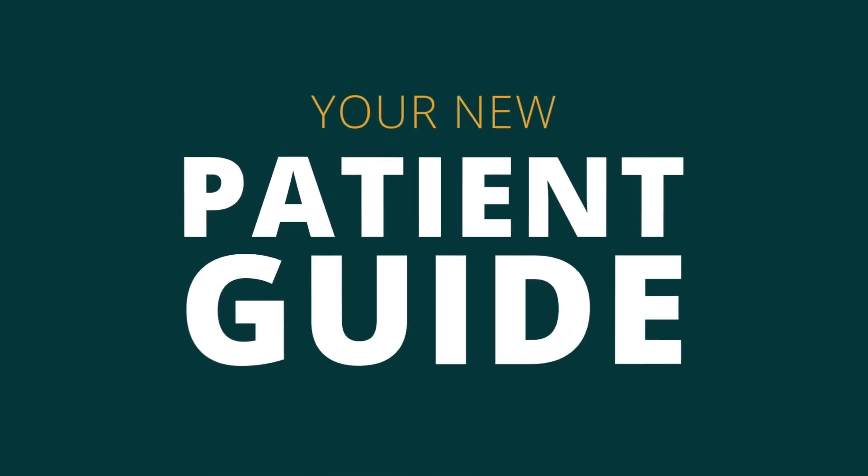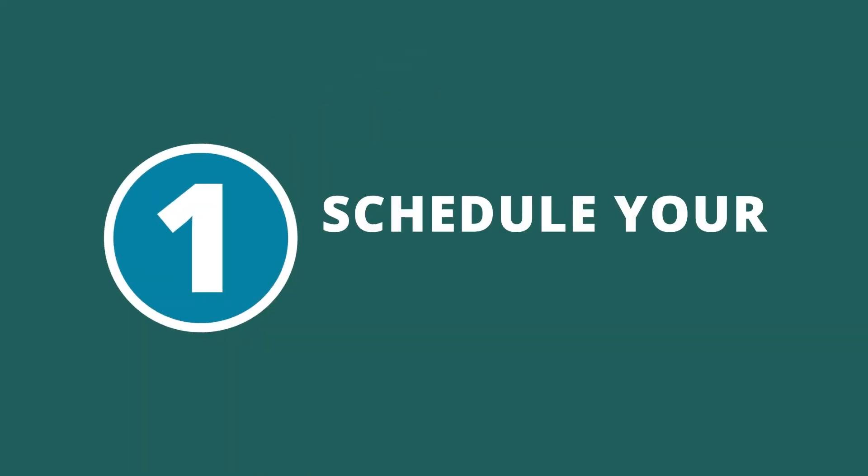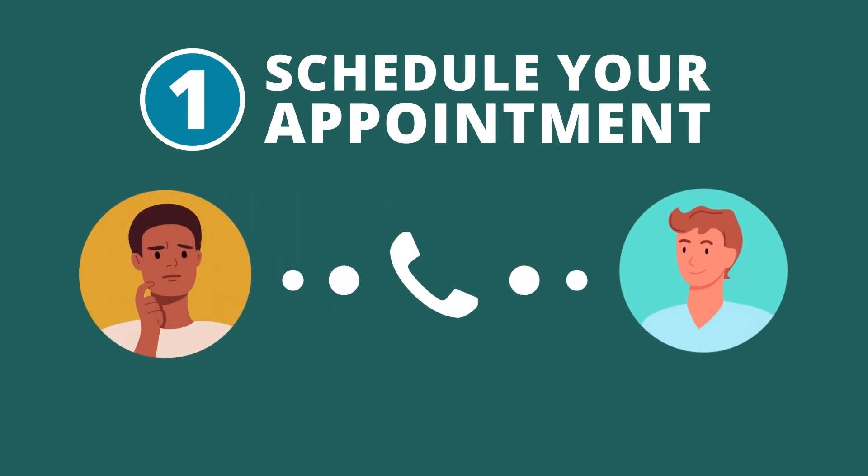Your new patient guide. If you're anxious about your first dental visit, let us tell you what to expect. First, schedule your appointment. When you call us, our front desk team will help you understand what makes our practice unique and answer many of your questions and concerns.